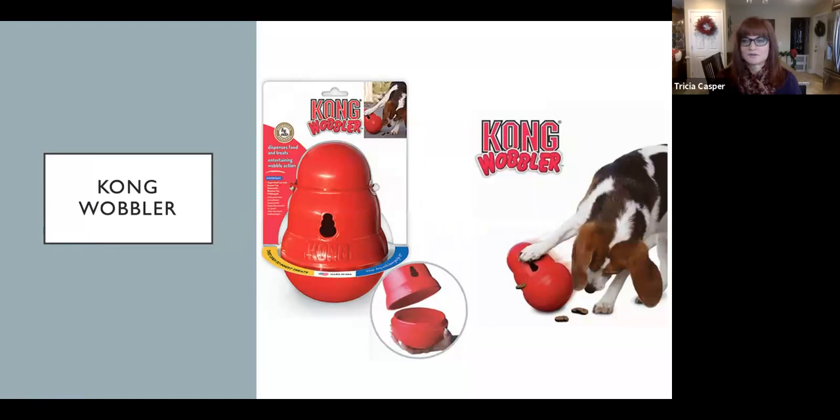First up is the Kong Wobbler. It acts like a weeble wobble — the bottom is weighted, the top screws off, and you can fill it with treats or your dog's kibble. I always recommend if you're feeding your dog a dry food, put that in a toy so you can feed your dog that way. Your dog knocks it around, it wobbles back and forth, and food comes out the hole on the side. One word of caution: if you have hardwood floors, this will be very loud. Kong Wobbler is easy to find at any major pet store or online.